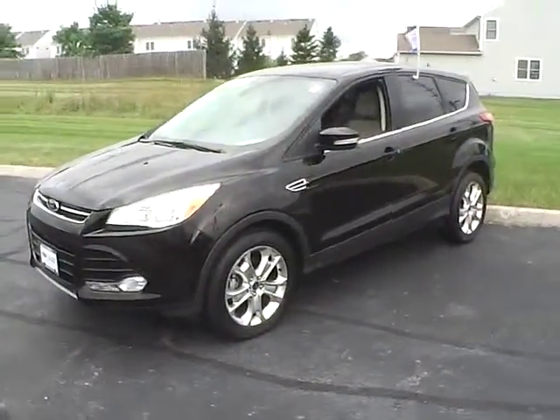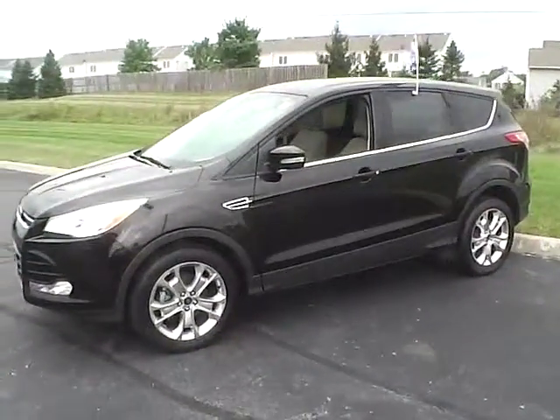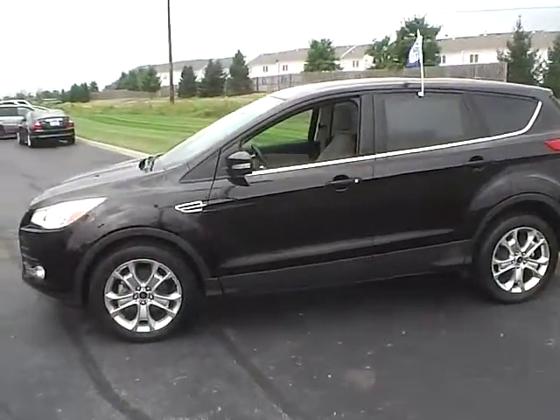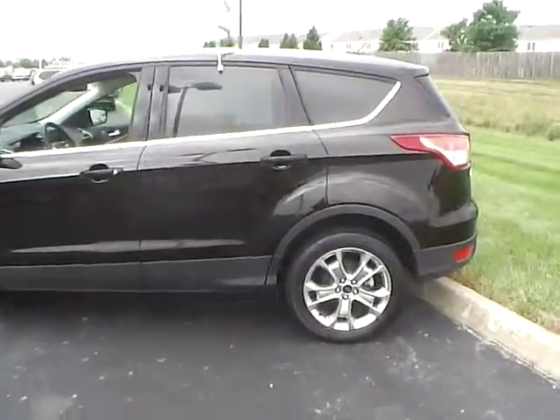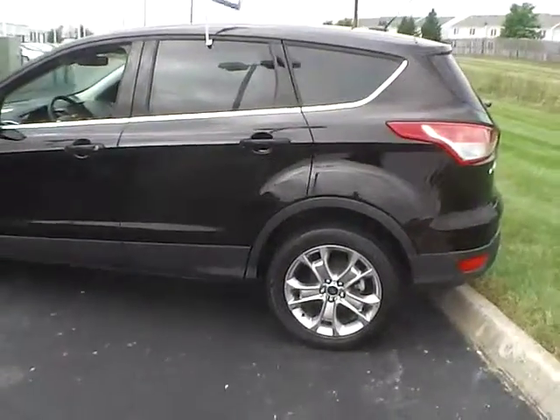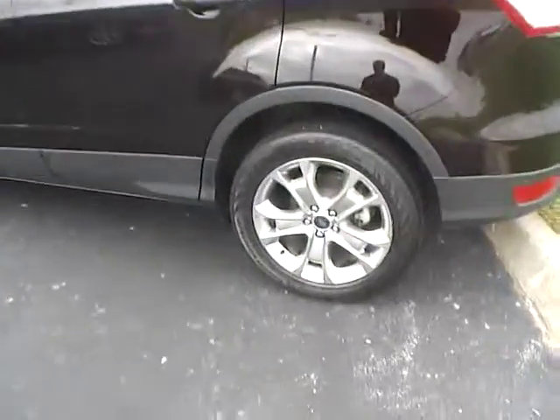Today's video is on a 2013 Ford Escape SEL in Kodiak Brown with a medium light stone interior. This vehicle has a 1.6 liter turbocharged engine with a 6 speed automatic transmission. It currently has 21,000 miles and is covered by a Ford certified warranty.